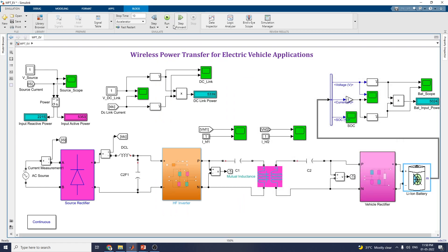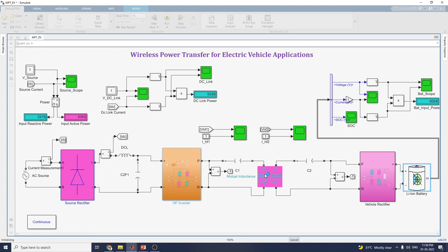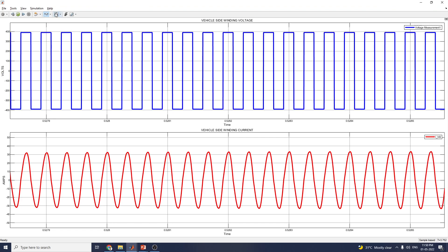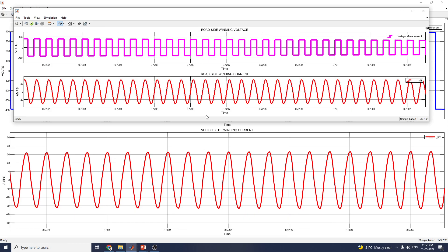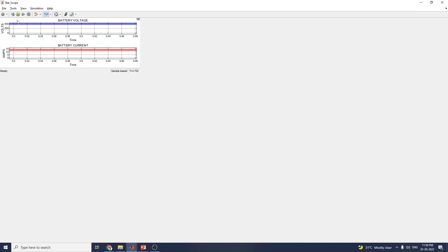Now let us see the simulation. At the time of simulation, you can see the scopes — vehicle-side winding voltage and vehicle-side winding current. The same applies for road-side voltage and road-side current versus vehicle-side voltage and vehicle current. This is the battery scope, showing almost 400 volts and 12-volt battery current.